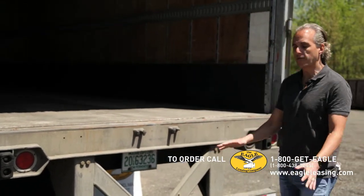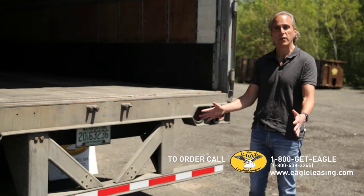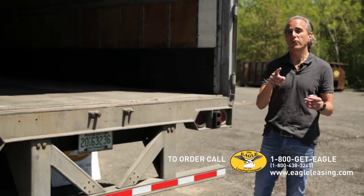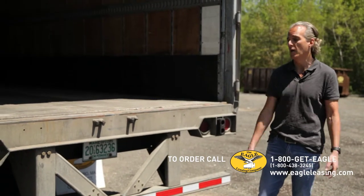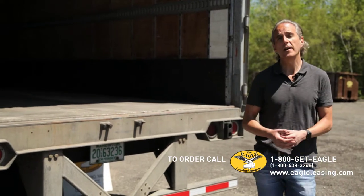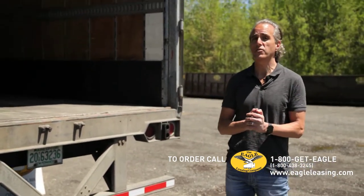They also have an accessory where we have trailer stairs, so you can put a set of trailer stairs here. We have a video on that, so look at our YouTube page or our trailer stairs accessory page for that video. That will give you access to it. If it's not at a loading dock, call us at 1-800-GATE-EGLE. We can answer any other questions you might have.